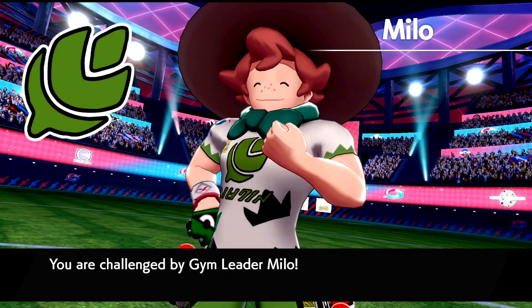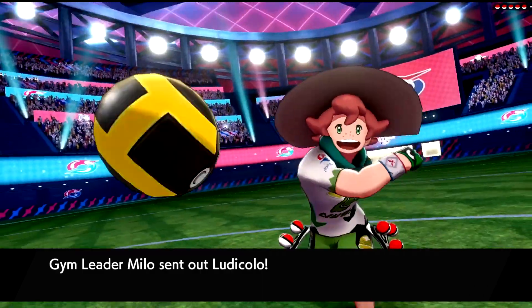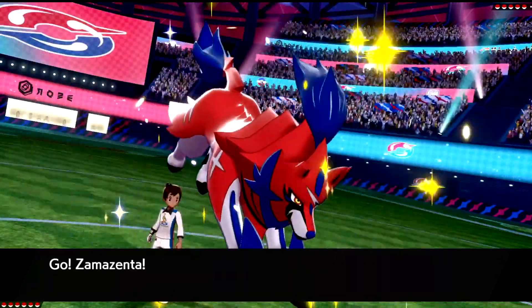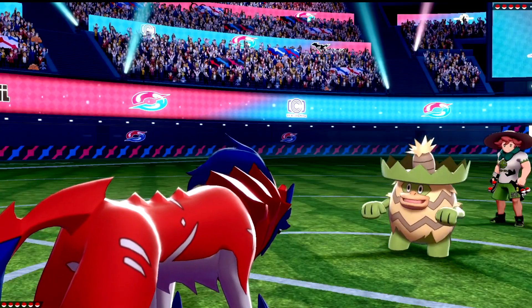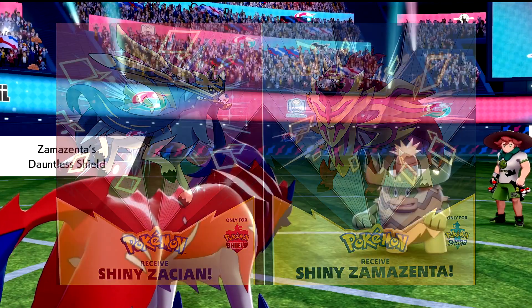Hey, what's going on everybody? It's your boy Franky here bringing you a brand new video, and today I'm going to be giving you instructions on how you can go about getting yourself a code to claim a Shiny Zacian, a Shiny Zamazenta, or both.